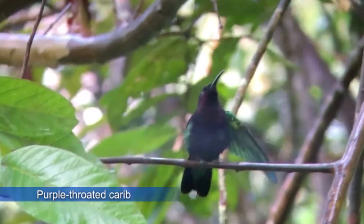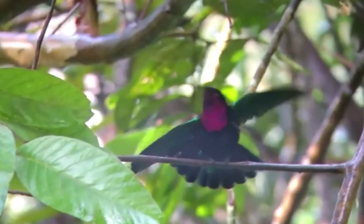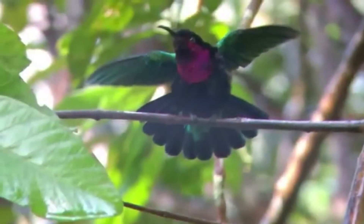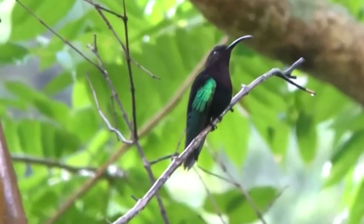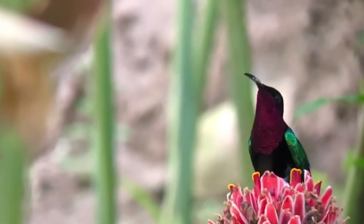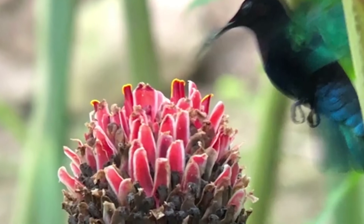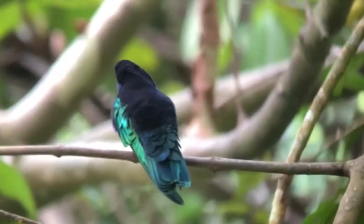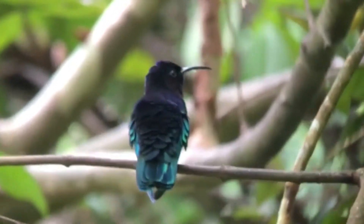The purple-throated carib is a species of hummingbird in the family Trochilidae. Its natural habitats are subtropical or tropical moist lowland forest and open spaces. The purple-throated carib is notable for the differences in the appearance of the sexes — the male is larger and stronger than the female and has a shorter straight beak, while her beak is curved and about one-third longer.